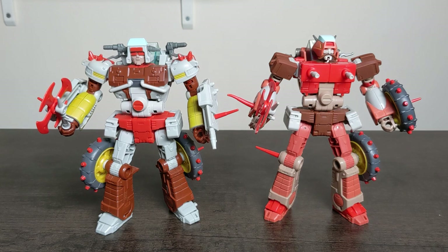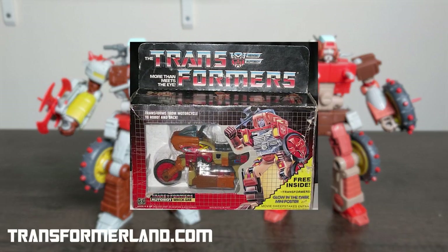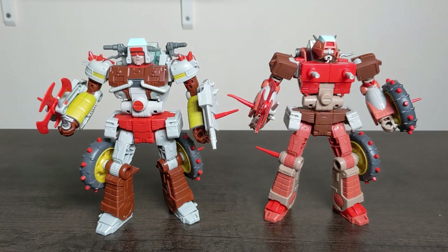Hello internet friends, Napiet here. This time we took a look at the two Junkions released in the Studio Series 86 so far. Releases like these are the reason I wanted to start collecting this line in the first place. Love the Junkions - they're a little bit more obscure than the main guys, and I never got them as a kid. In the UK they were particularly rare.